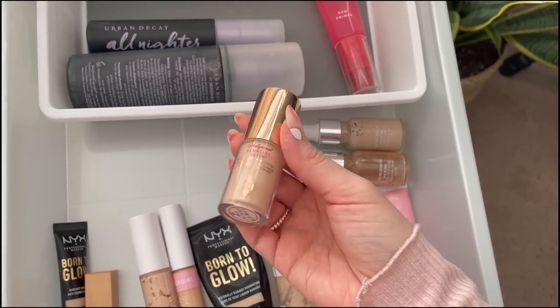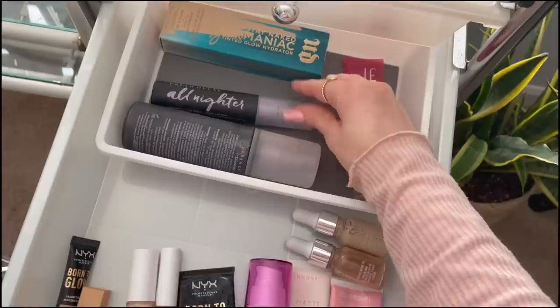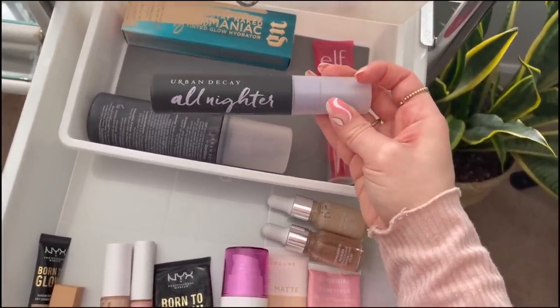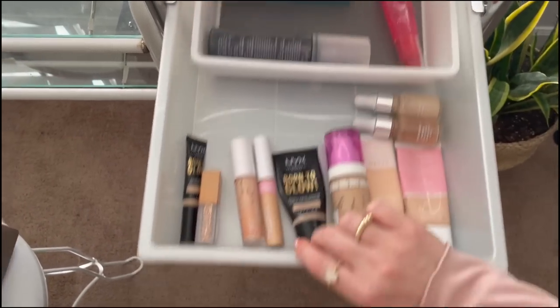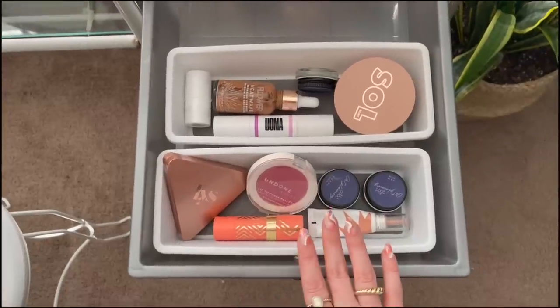I already have a concealer and foundation, but I'll also take out my Hollywood Flawless Filter from Charlotte Tilbury to use on the high points of my face underneath foundation. Because a lot of the face products are glowy and hydrating, I'm going to use my Urban Decay All Nighter Setting Spray to help lock all those hydrating products in.